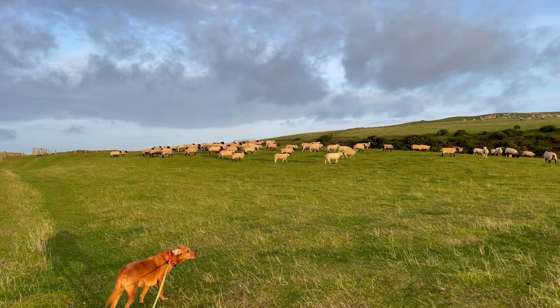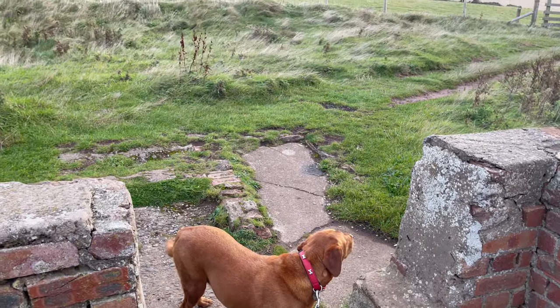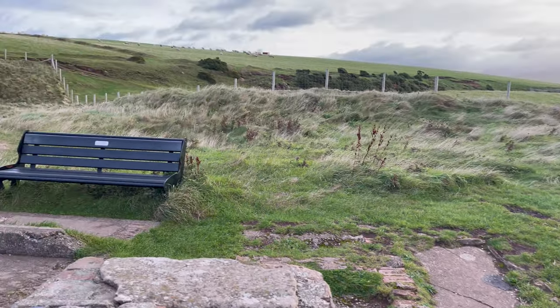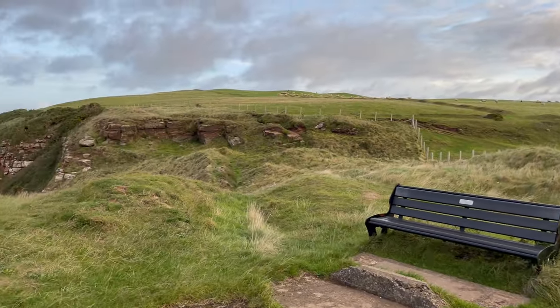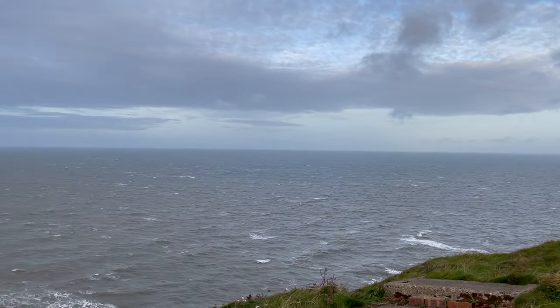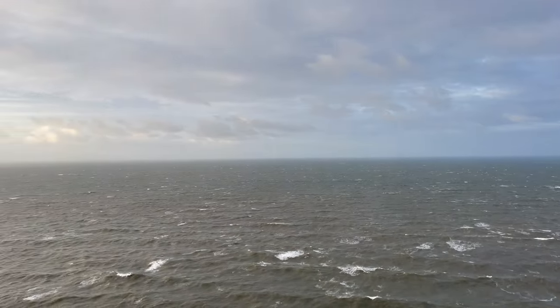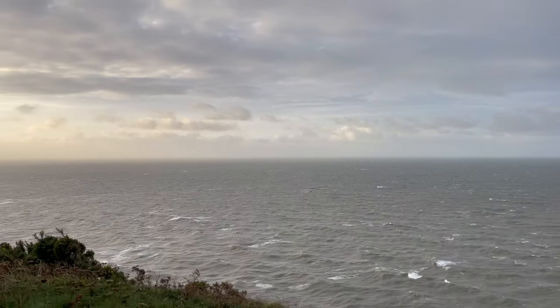There were sheep in the field and there are also nesting birds in season, so make sure you keep your dog on a lead. If you keep going along the track from here, you come to the lighthouse. This is the point where we stopped, had a look around and then began our journey back.